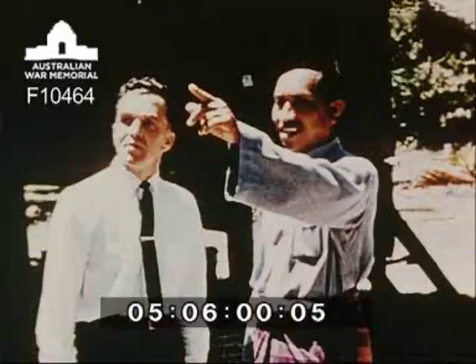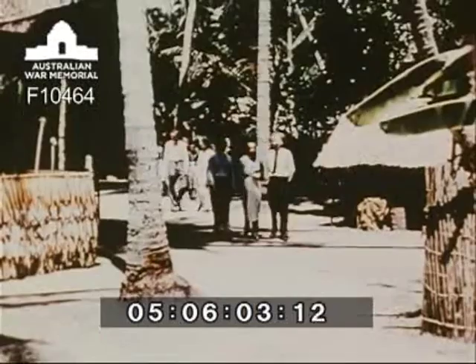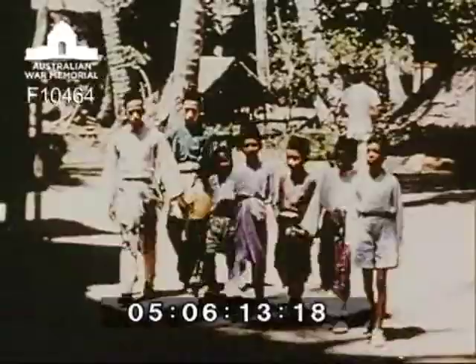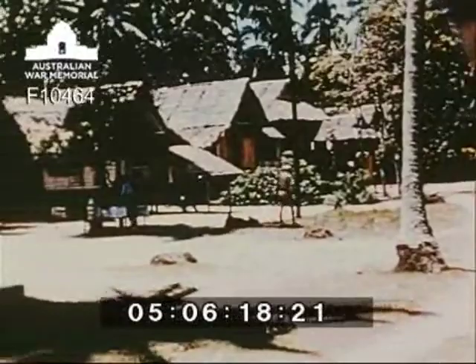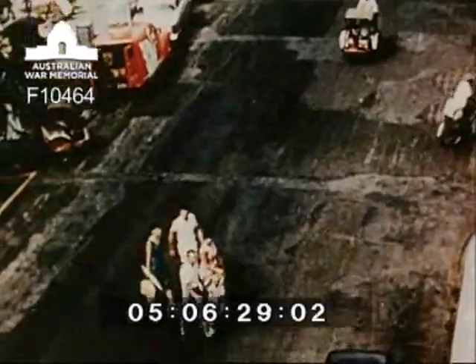Relationships with the people of Malaya are excellent and working with the Australians are large numbers of local civilian employees. They assist in the endless tasks necessary to keep such a base functioning smoothly. It's nothing unusual to find a quick change from friendships at work to friendships away from the base. A Sunday morning visit to the nearby village of Begun Barat is always a mutually pleasant excursion. Groups from the base have virtually adopted the village and the rebuilding of a widow's home and the provision of medical aid for crippled children are among some of the jobs the Australians have tackled.